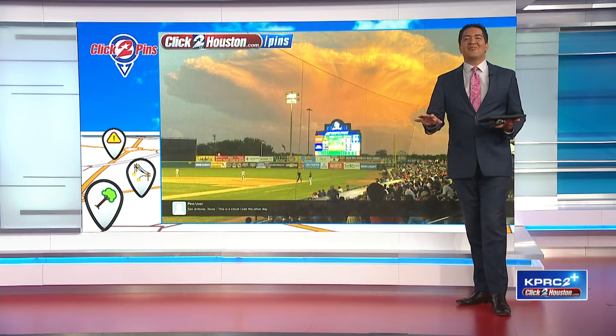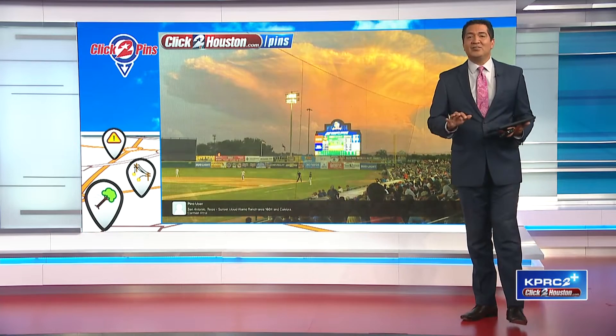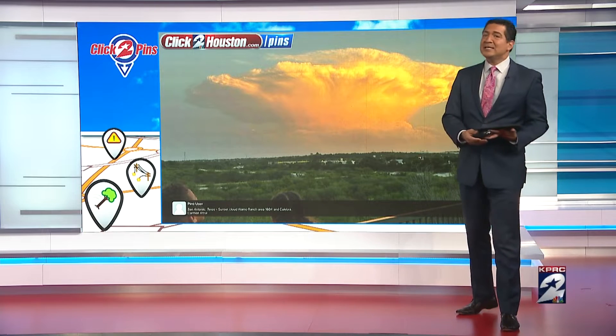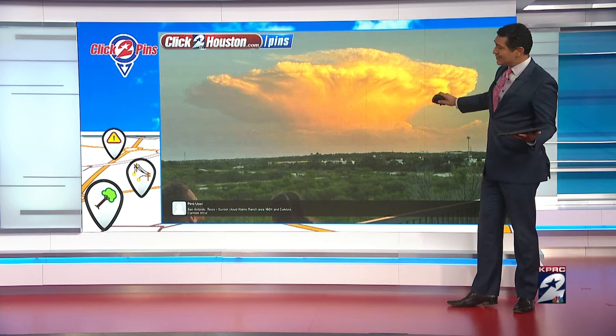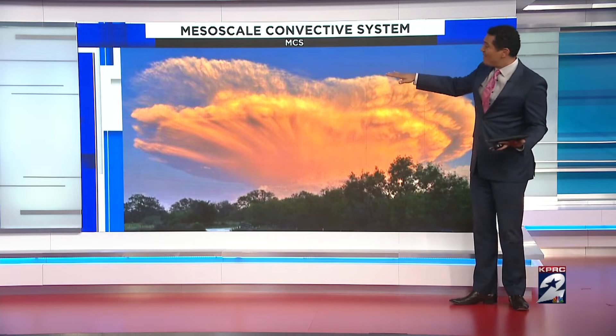First, let's start with these incredible photos out of the hill country. Now, if you're under these clouds, you are getting heavy rain, intense thunderstorms, and possibly severe weather. But from a distance with good visibility, you're seeing what's known as a mesoscale convective system. These are circular storms that cover a 60-mile-wide area, reaching 50,000 feet in the sky. MCSs usually last about six hours.